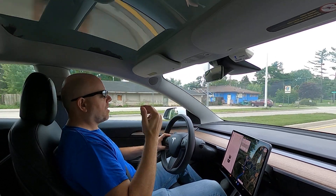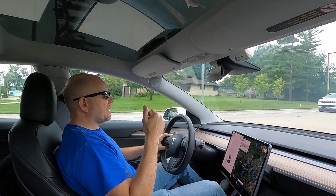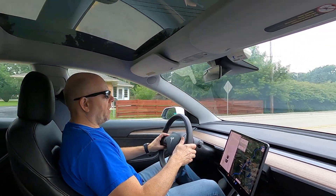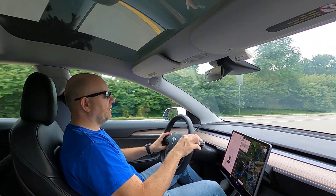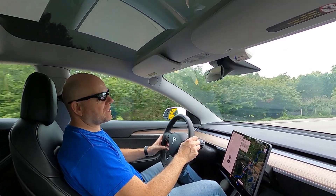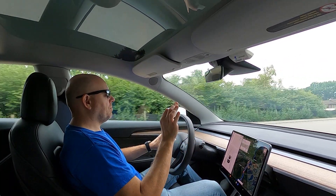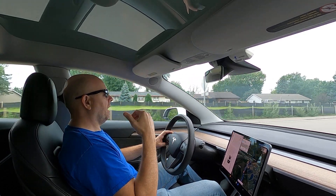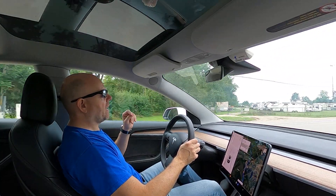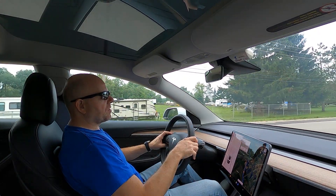This car is all wheel drive — a Performance Model 3, very fast. The rated 0-60 time is 3.3 seconds or something. I've timed it anywhere from 3.4 seconds in less than ideal conditions down to 2.97 seconds. And that was at 100% state of charge with the battery at a perfect temperature and on fresh tarmac. I've seen it twice, back to back, but I've not been able to repeat it. Anyway, that's not what this video is about.